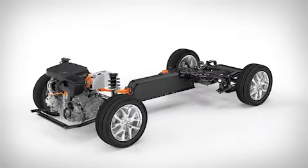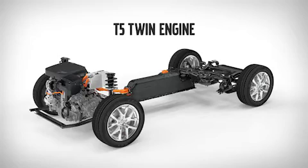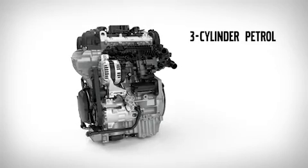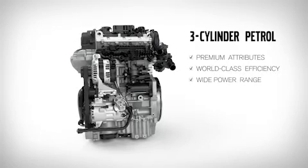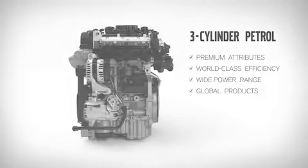This new three-cylinder will also serve as the engine in our new T5 twin-engine driveline. Volvo's new three-cylinder Drive-E engine combines premium attributes and world-class efficiency, while delivering a wide power range. It forms a solid foundation for Volvo Cars' global product expansion plans.